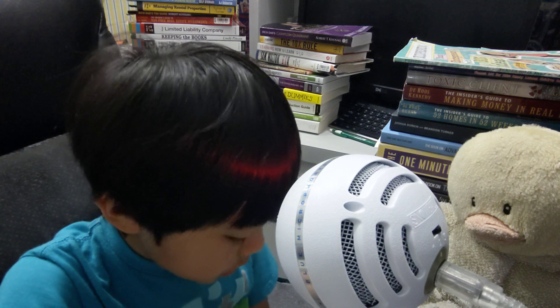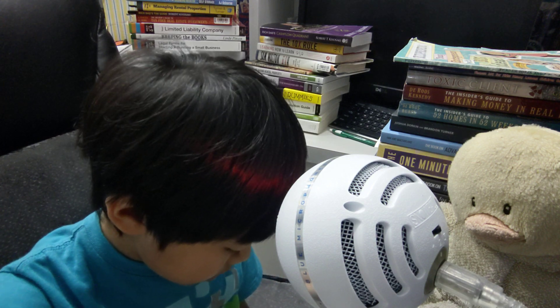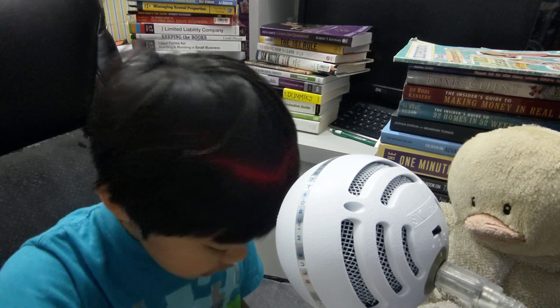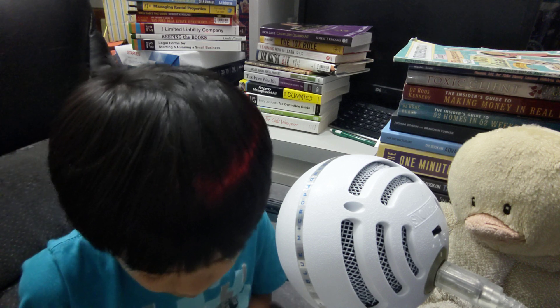Number six: prepare the meals. Number seven: analyze results. Number eight: review the process. Number nine: apply the process.